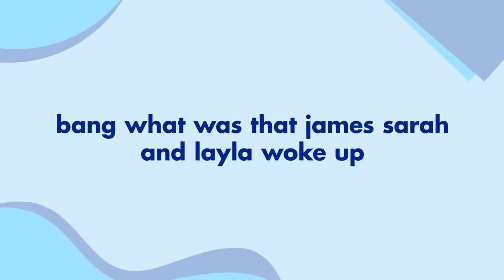I just wrote this sentence. Let's read it out loud. Bang, what was that? James, Sarah and Layla woke up. It sounds a bit strange.